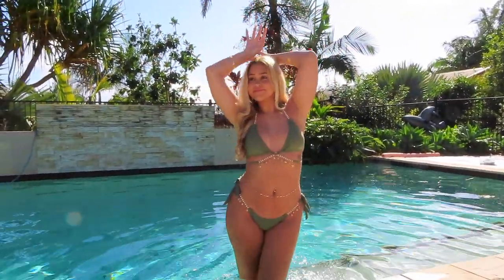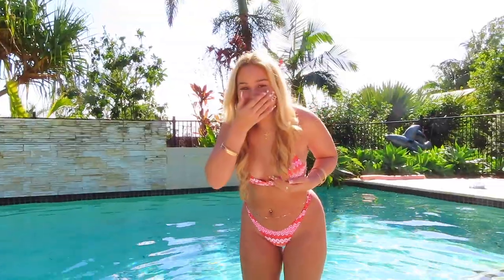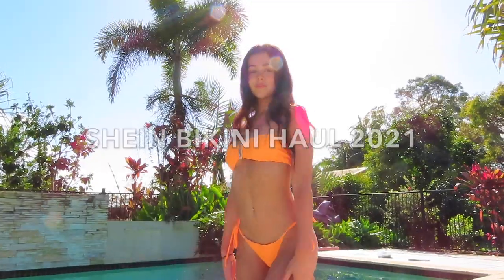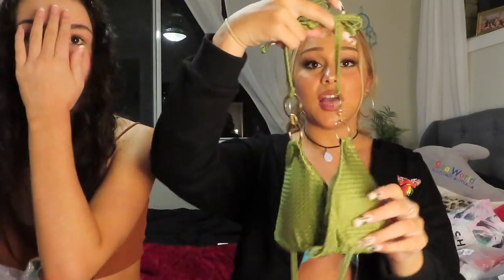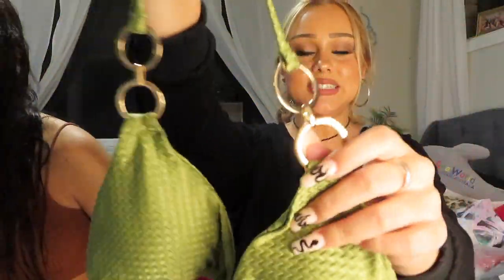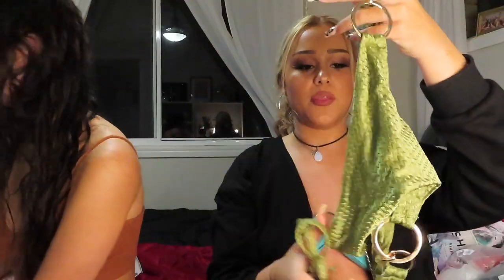So anyways, let's get started. The first bikini I'm showing you guys is khaki green — a khaki green bikini with these gold hoop details. It has the same on the bottoms. The material is really, really good. I really like it. It looks really nice on. Here's the clip of me wearing it.